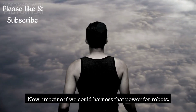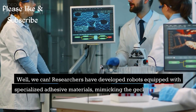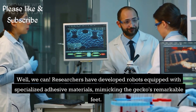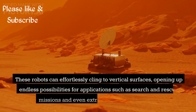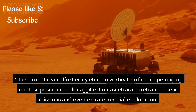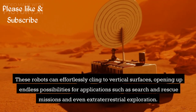Now, imagine if we could harness that power for robots. Well, we can. Researchers have developed robots equipped with specialized adhesive materials, mimicking the gecko's remarkable feet. These robots can effortlessly cling to vertical surfaces, opening up endless possibilities for applications such as search and rescue missions and even extraterrestrial exploration.